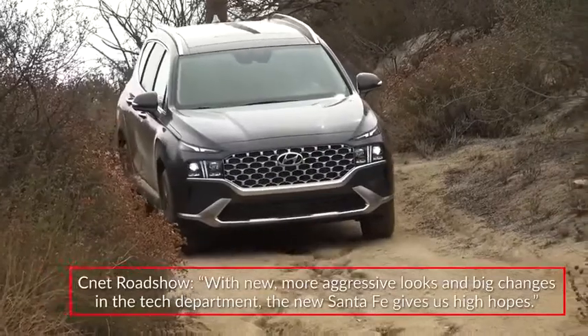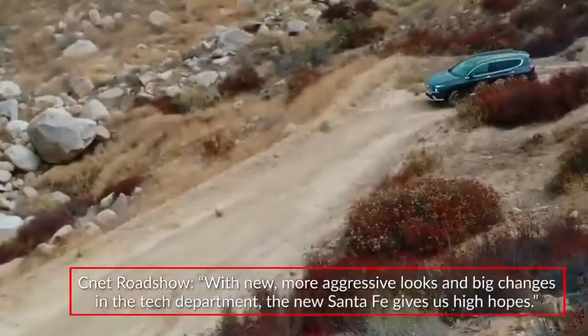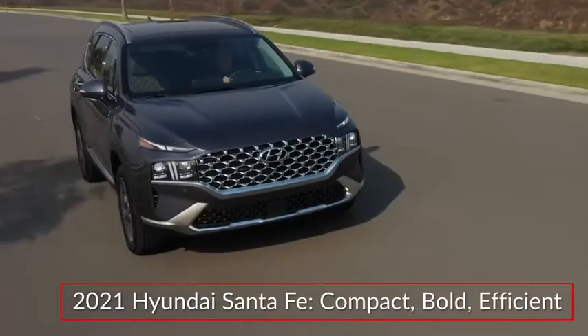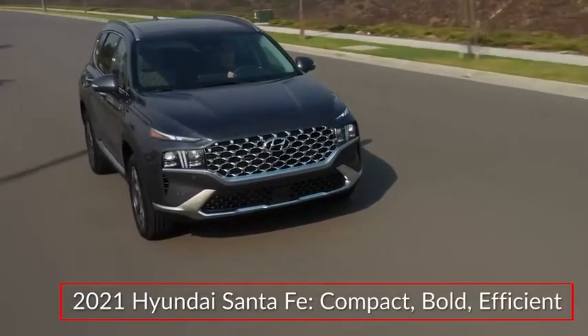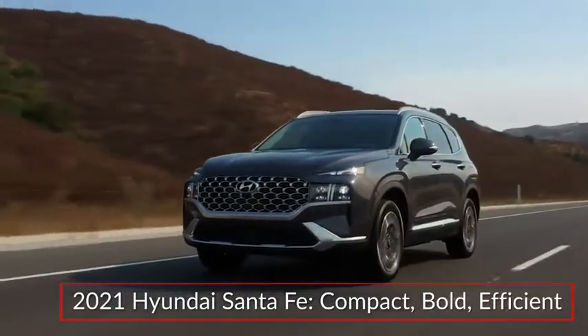CNET Roadshow called the Santa Fe a total stunner, stating that with new, more aggressive looks and big changes in the tech department, the new Santa Fe gives us high hopes. The 2021 Hyundai Santa Fe launches a new generation of the brand's popular compact SUV, offering bold new styling and fuel-saving hybrid technology.